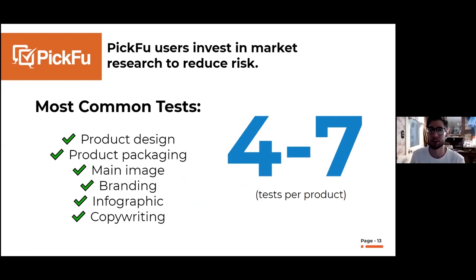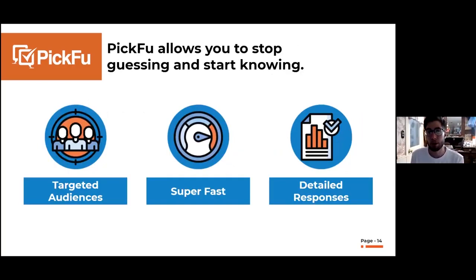Today I'll walk through the most common use cases — product design, packaging, main images, branding, etc. Generally we're seeing people run on average four to seven tests per product. A few important things about Picfu: number one, you can pick targeted audiences. Categories include gender, age range, income, ethnicity, dog owners, wine drinkers, high exercise frequency — so if you know your target market, or if you're selling into a market very different from yourself, Picfu can get you insights from that specific audience.